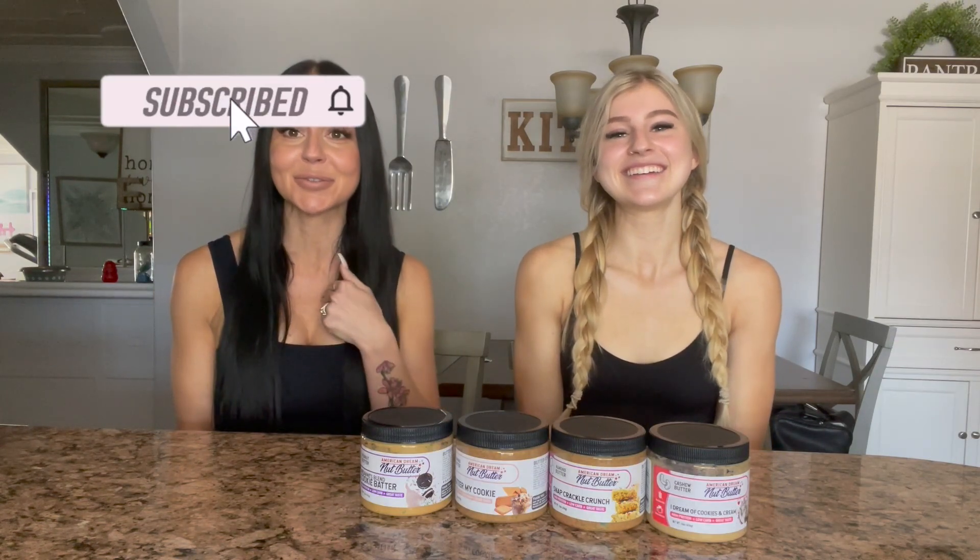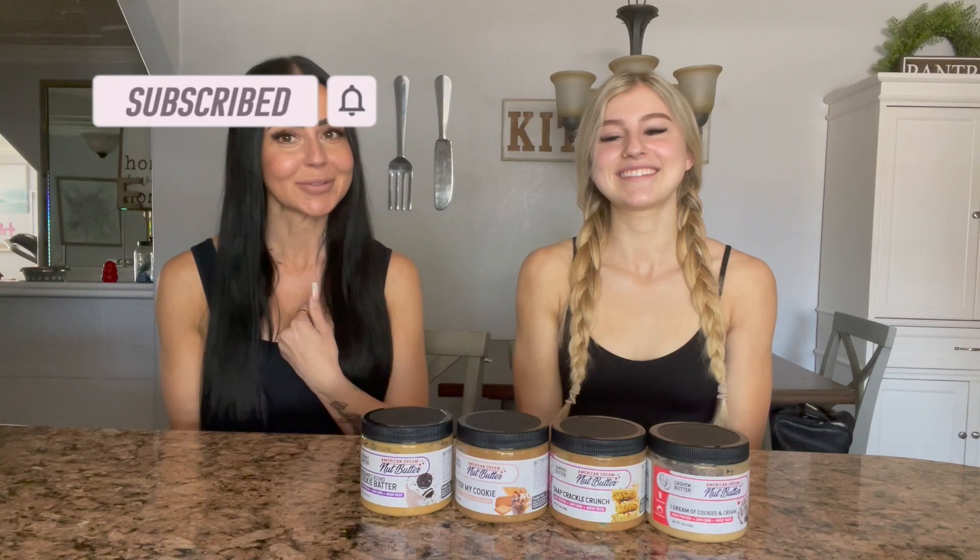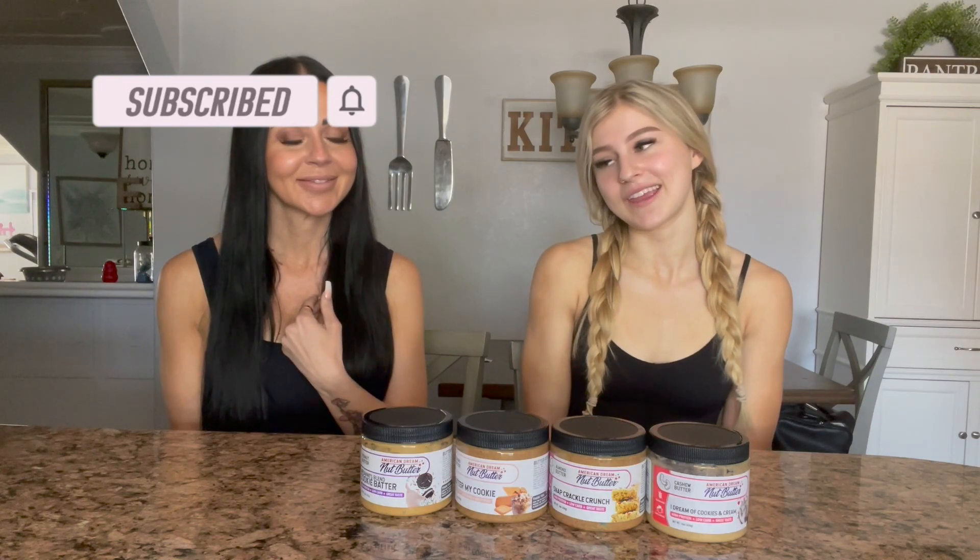Thank you guys for watching. Don't forget to subscribe, like, and comment down below — and hit the bell to be notified when she posts new videos. Don't forget to subscribe to my channel as well. Alright, I'll see you in the next one. Bye!